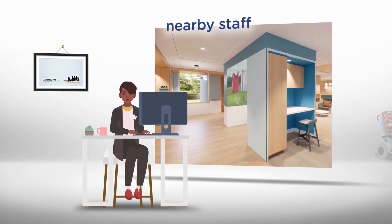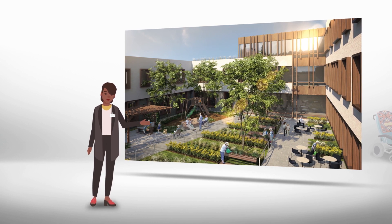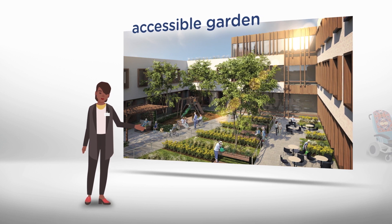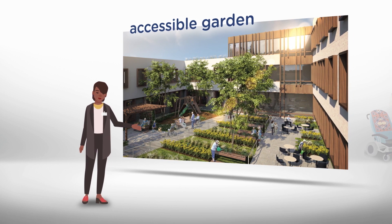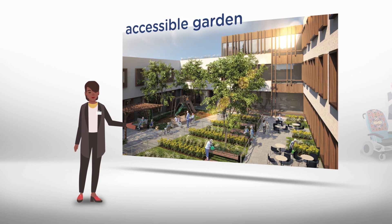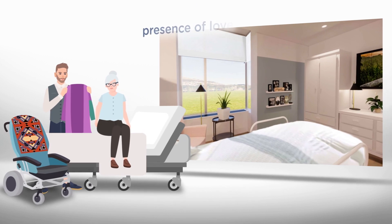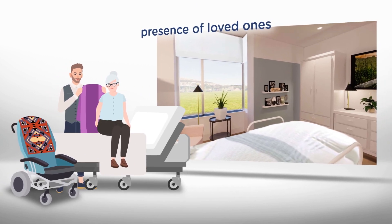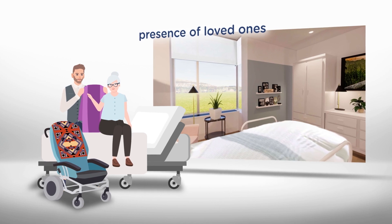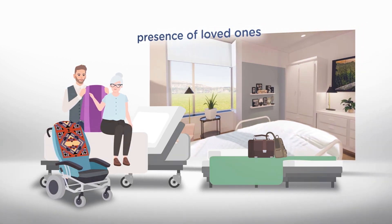These dynamic living environments also include an accessible garden and balconies where residents can gather with their loved ones and family. Residents and staff may organize activities in the garden to welcome the community. Residents enjoy the outdoors in the comfort of their living environment. The presence of loved ones is strongly encouraged, and residents can spend time with their loved ones as they would at home. They can request a guest bed for a loved one to stay overnight.